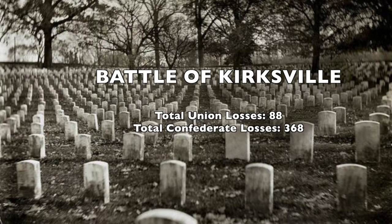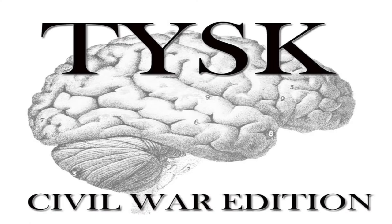Estimated casualties for the Union were 88 killed, wounded, and missing, while the Confederates lost 368 men killed, wounded, and missing. Please join us next time on Things You Should Know, Civil War Edition.